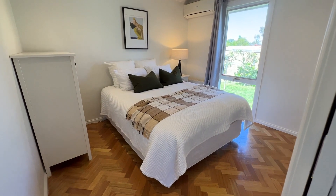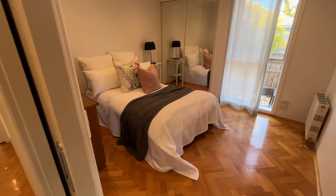Inspect with confidence. Thank you for your time. I hope you enjoyed our tour, and we look forward to meeting you at an open for inspection soon.